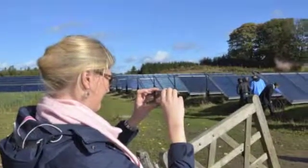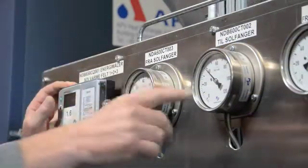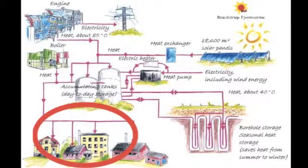On a sunny day like this, the solar collectors can easily harvest heat at a temperature of 90 degrees Celsius. When needed, this temperature can be used directly for the customers.